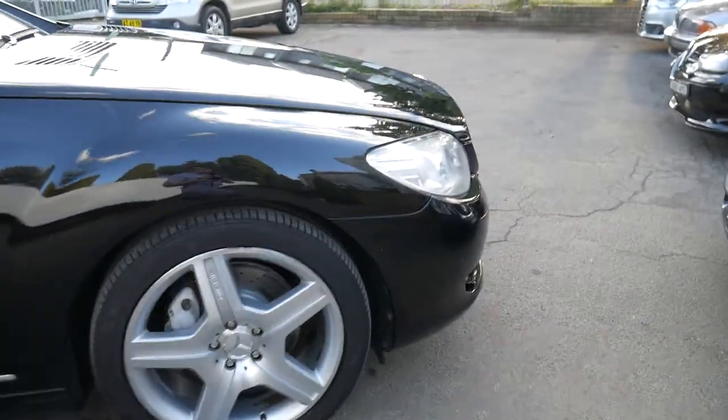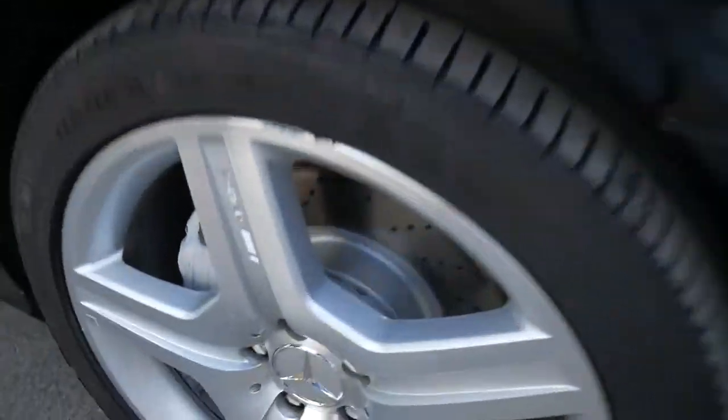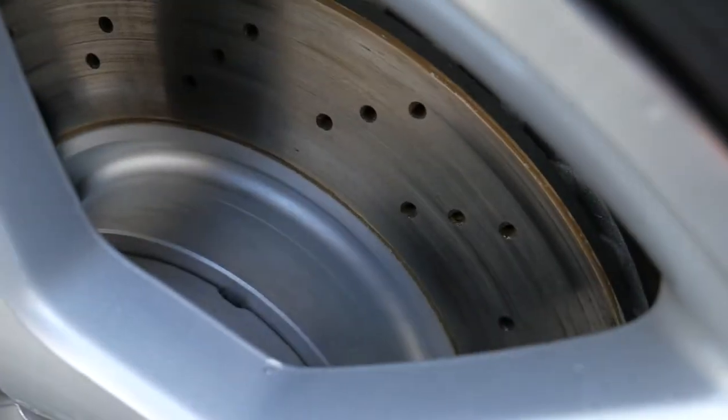It's just had a major service, which included new brakes — you can see there brand-new discs and pads.